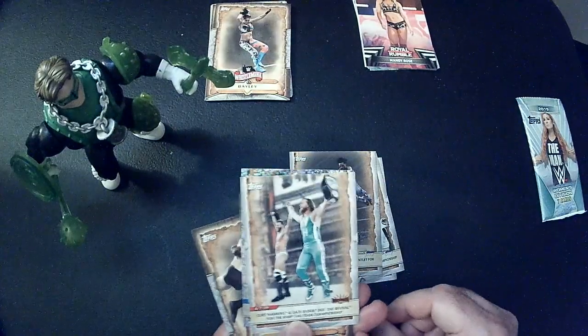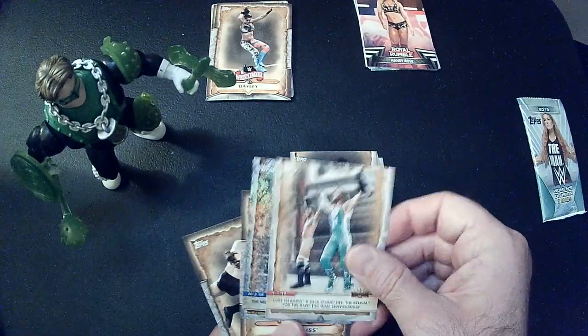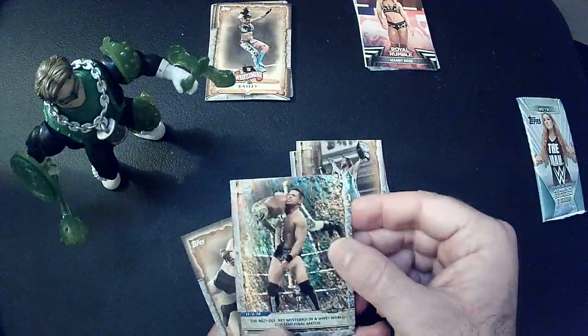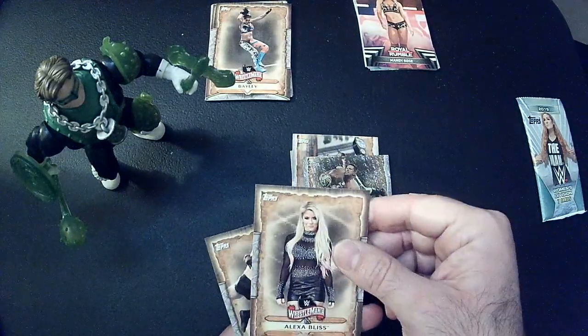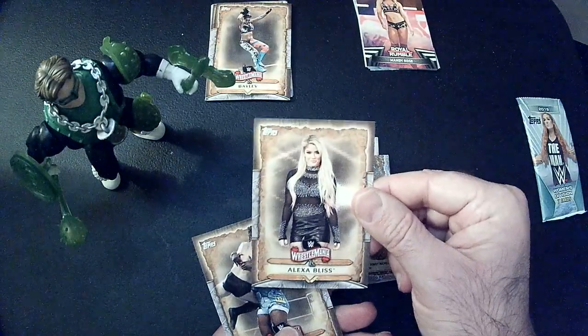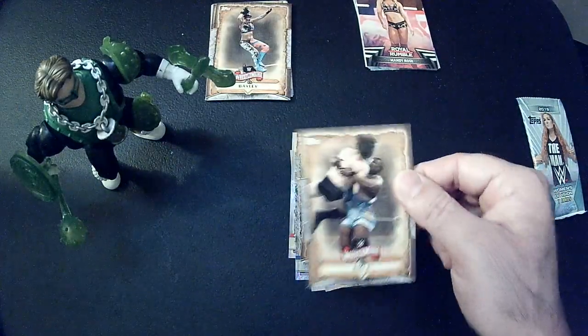Zack Ryder — I actually like these guys, kinda sucks they couldn't do more with them. Miz Foil, and Big E.